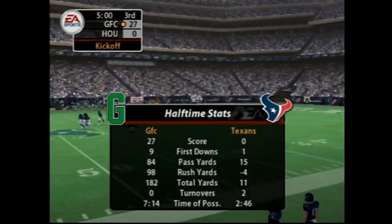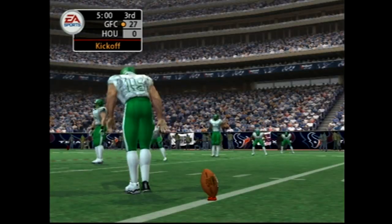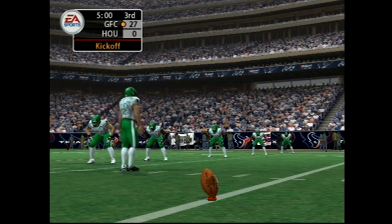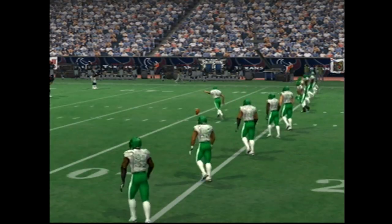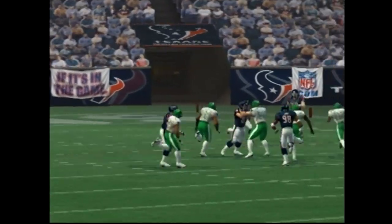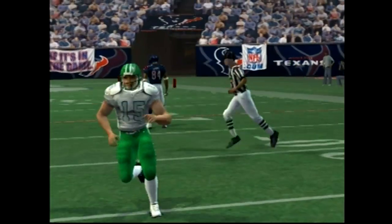And we go back to the game. With halftime now over, let's take a look at how both teams performed in the first half. The visiting team are lined up for the kickoff. Good distance. This team is going to have to focus a lot more than they did in the first half, and they're going to come back.